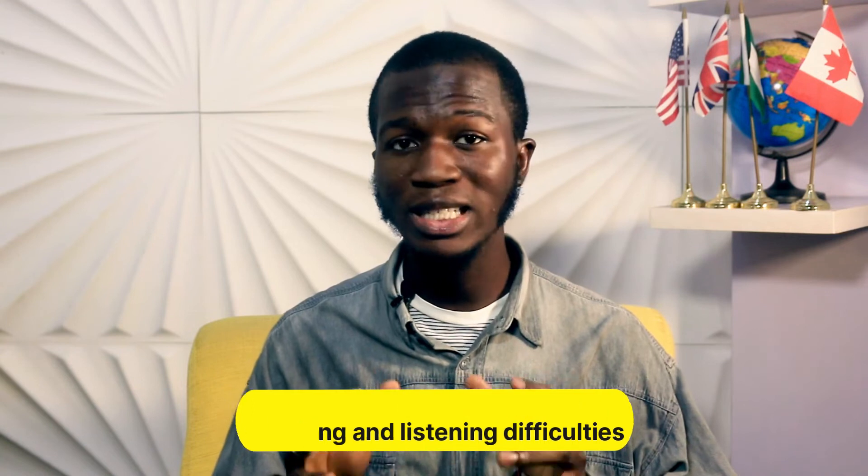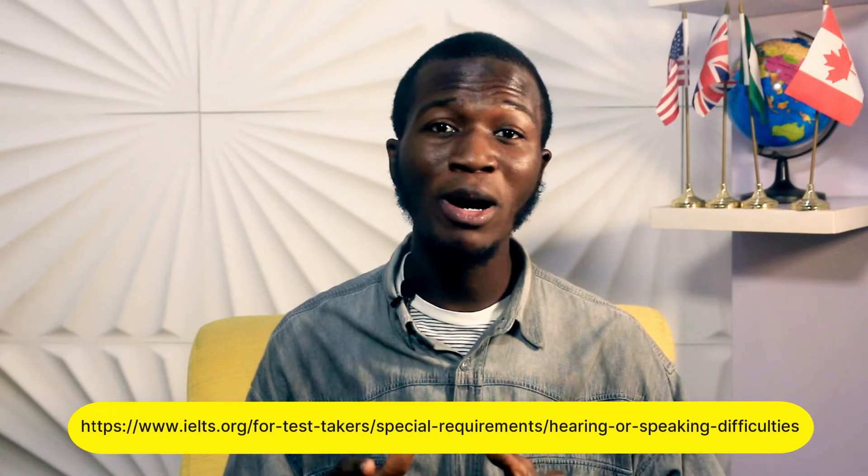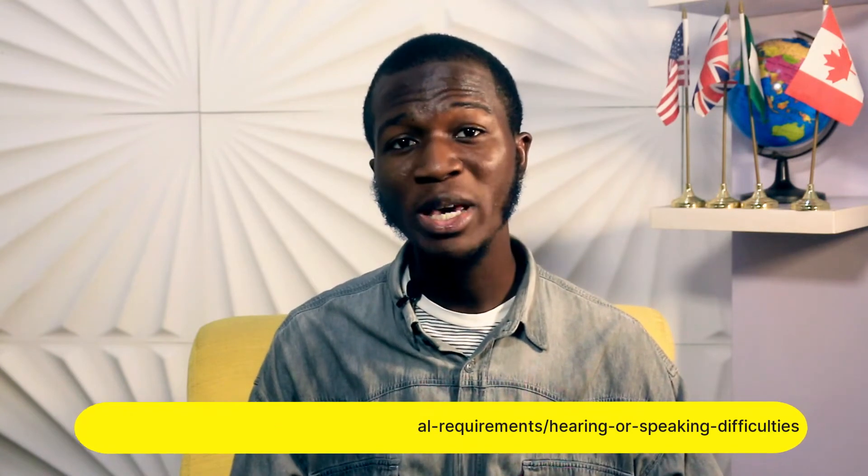Number four: if you have speaking or listening difficulties and you want to take IELTS, don't worry — the test creators can make arrangements for you. Visit the link on the screen to read about how arrangements can be made for your special requirements. You can type the link into your browser, or go on Google and type 'special arrangement for IELTS test' or 'special requirements for IELTS test'.